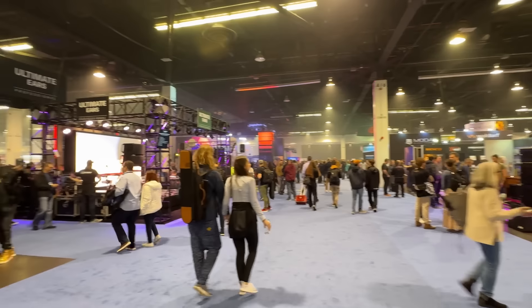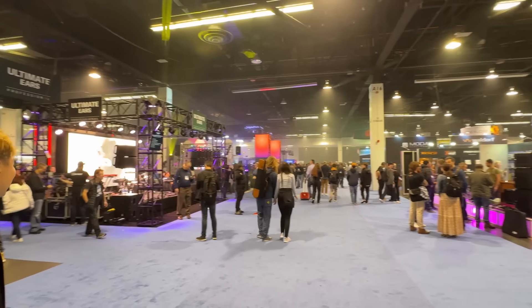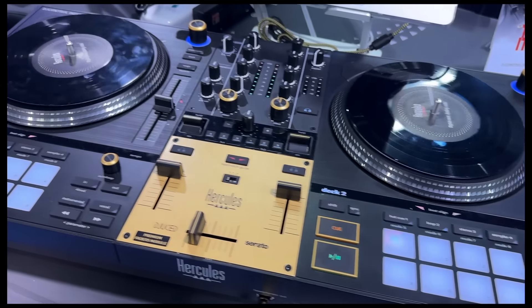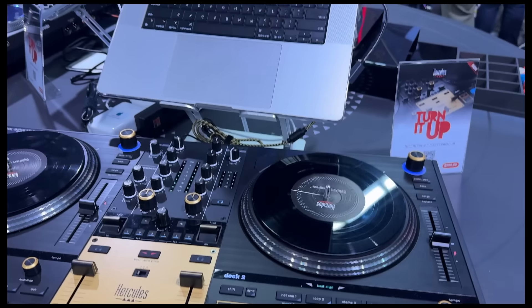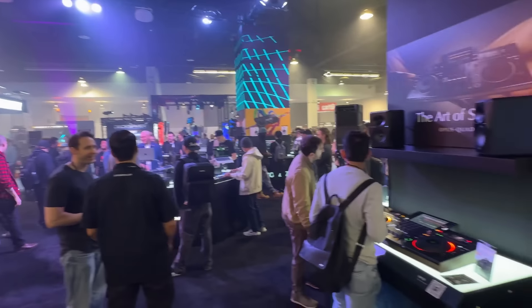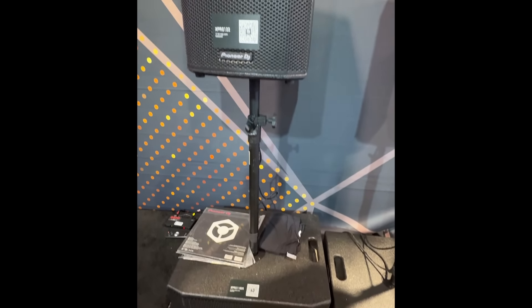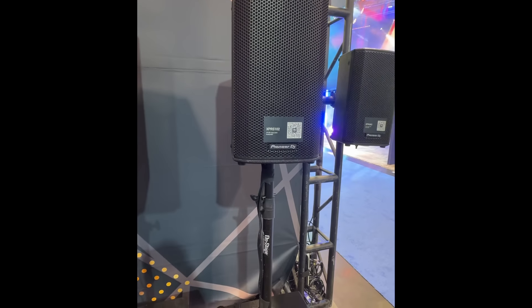This is where the action was at — the DJ nightlife booth, basically sound and light. Very cool stuff. I had a look at some of the Hercules DJ products. The DJ booth was pretty busy, a fan favorite amongst everyone. I also had a look at the Pioneer DJ speakers — I personally haven't had any experience with these, but they look like they're really well constructed.